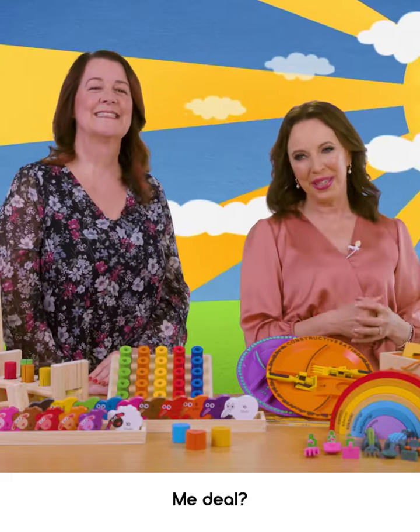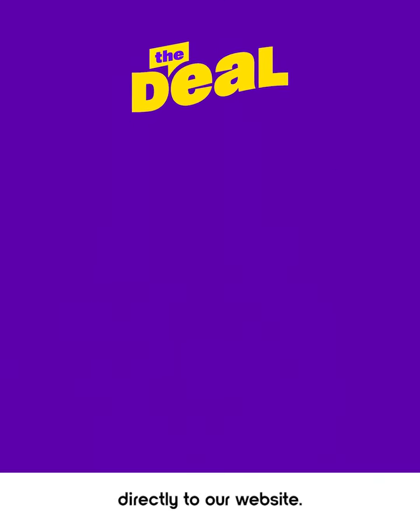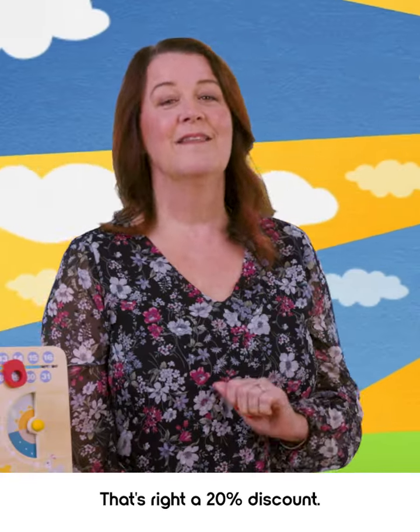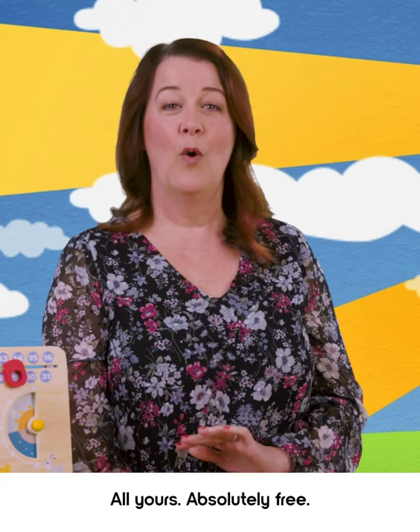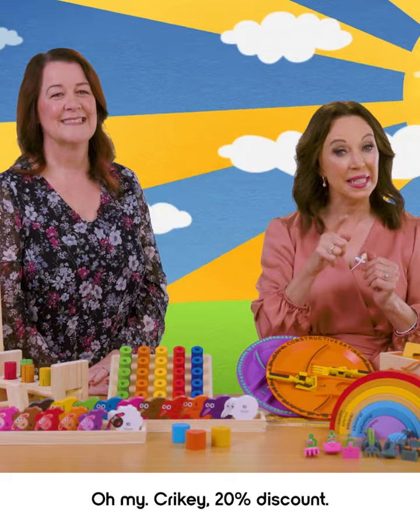So tell us, what's your special Pitch Me deal? Well, just click on the button below, which will take you directly to our website. Use the code PITCHME, and we'll give you 20% off the standard price of all of our products. That's right, a 20% discount, all yours, absolutely free. My crikey, 20% discount!